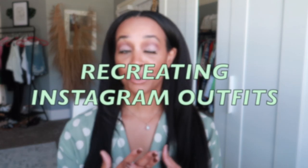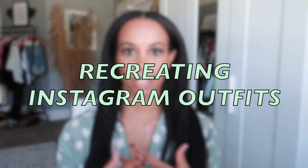In today's video I have a fashion video for you guys. I'm going to be sharing seven looks that I recreated from looks I found on Instagram. I have a whole series of these videos and you guys seem to like them, so I will continue to make them for you until you don't want to see them anymore. Hopefully you enjoy them as much as I love creating them.